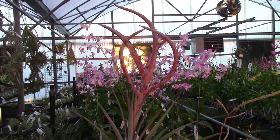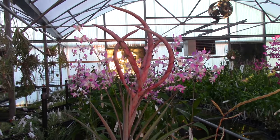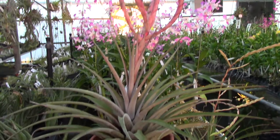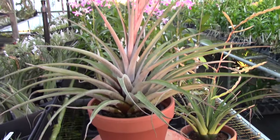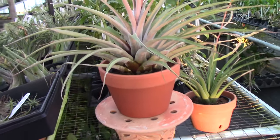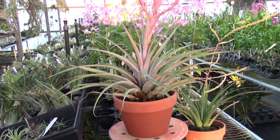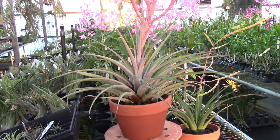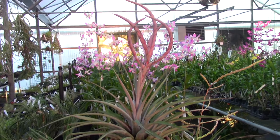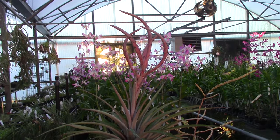This is Tillandsia cobra — it's pretty big, I have to admit, larger than a lot of tillandsias you might come across. You can see it's in about an eight-inch terracotta pot. The sun is now coming up — take a look at that foliage reflecting the light, and of course it has one of the larger inflorescences you're going to see on tillandsias.